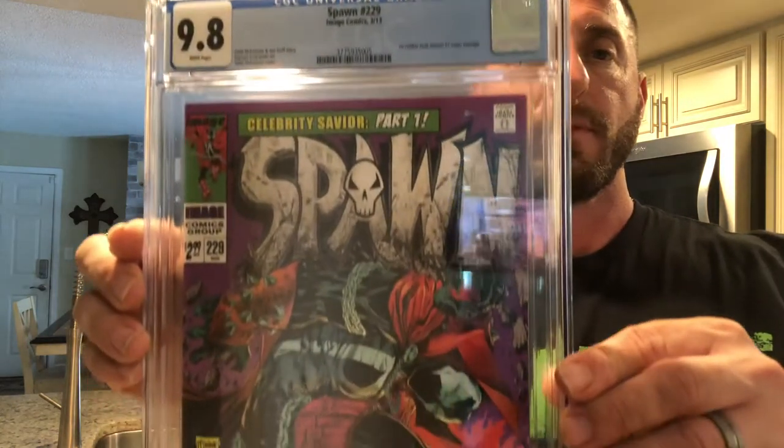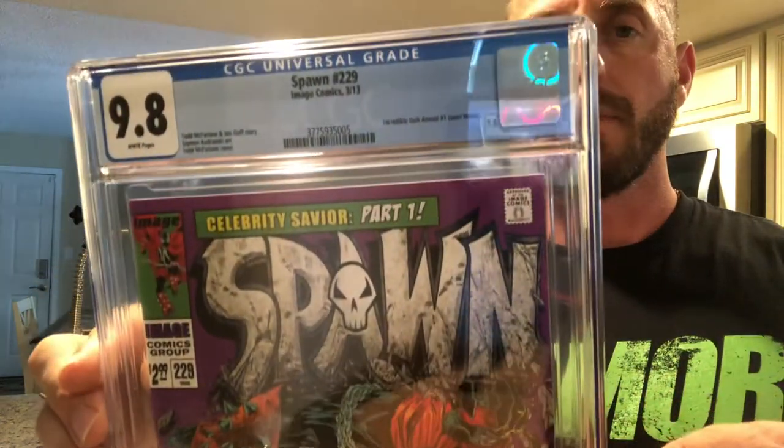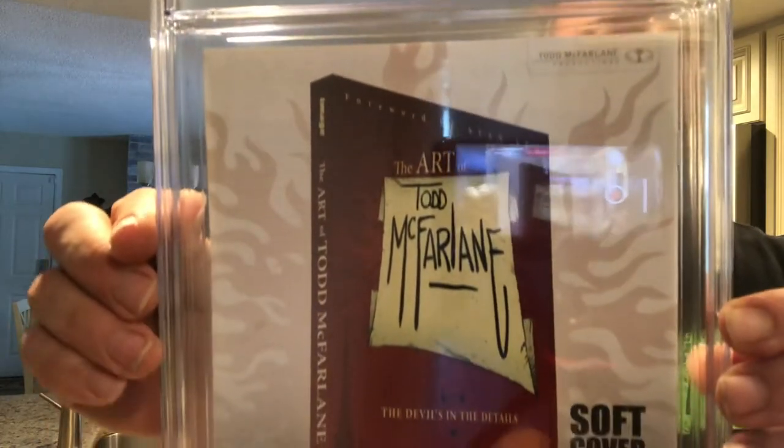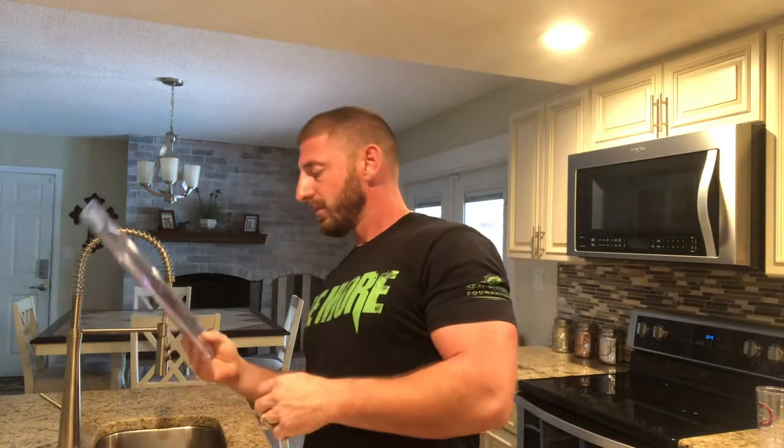Let me get this out of the plastic. Very cool. From CGC, we have a 9.8 Spawn number 229, the Incredible Hulk Annual number one cover homage. How cool is that? Just a great-looking cover. Told you guys I'm a huge Spawn fan — Spawn battles the humans. Now that I actually have a CGC case, the CBCS one does feel a lot more solid. I'll have to do a comparison run on all three.